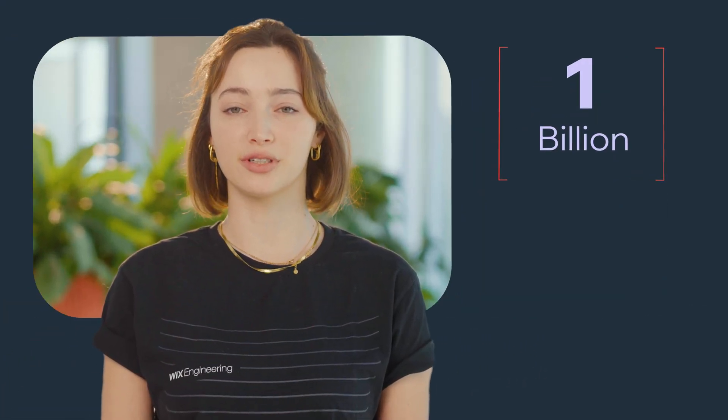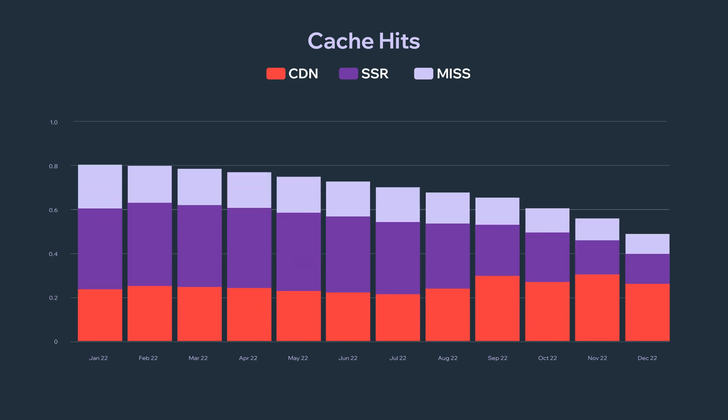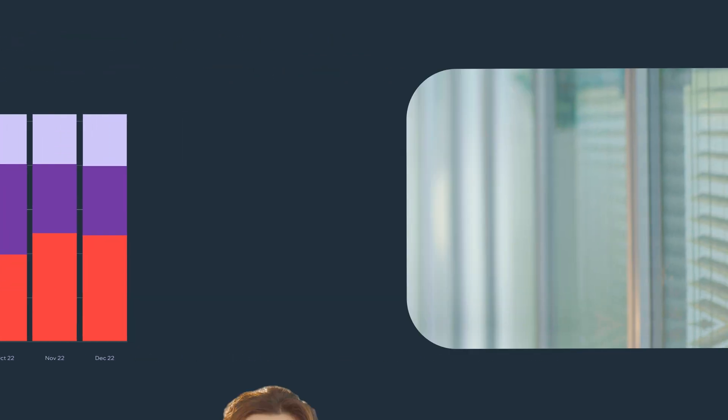Every month for the past year, we served over 1 billion users, and that's a big number. To achieve this, we use multiple layers of cache, including SSR and CDN, and keep our app in the browser lean by selective loading of code.